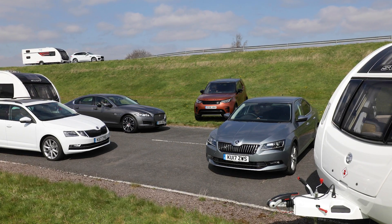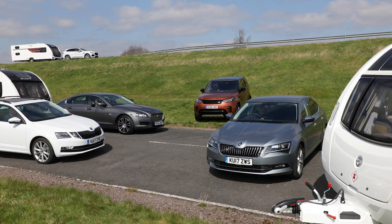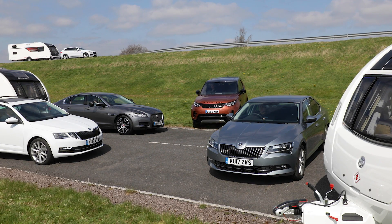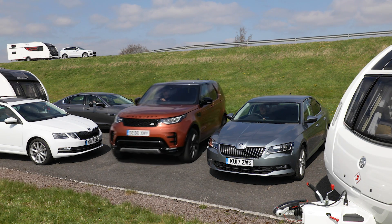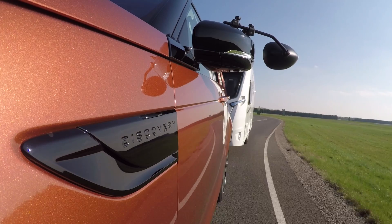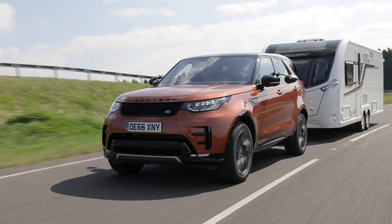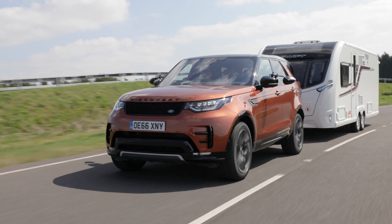So a really strong field for this year, but there can only be one overall winner, and that car is the Land Rover Discovery. Not a surprising result perhaps, but believe me the new Discovery did not have things all its own way. It had to beat some very capable tow cars, not least the Jaguar F-Pace, which ran it very, very close indeed. However, not even the F-Pace can match the Discovery's all-round ability.